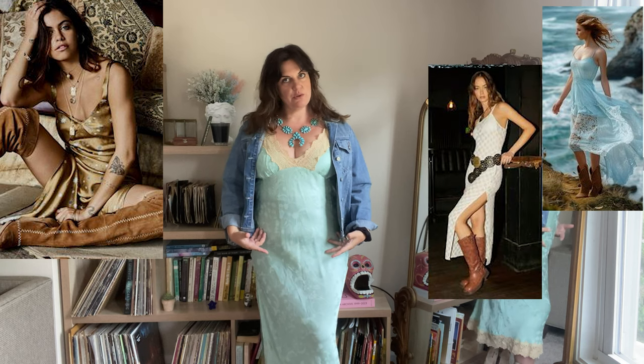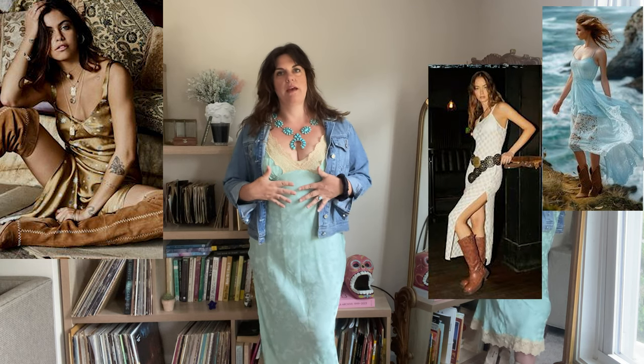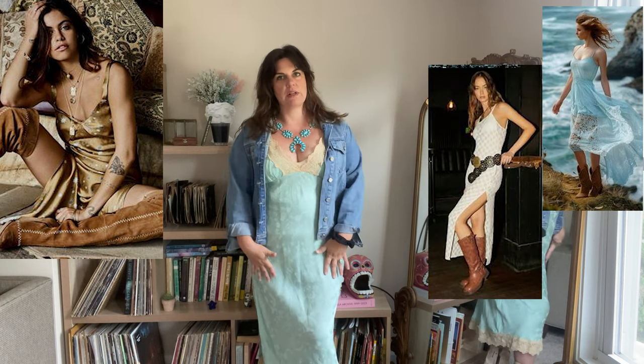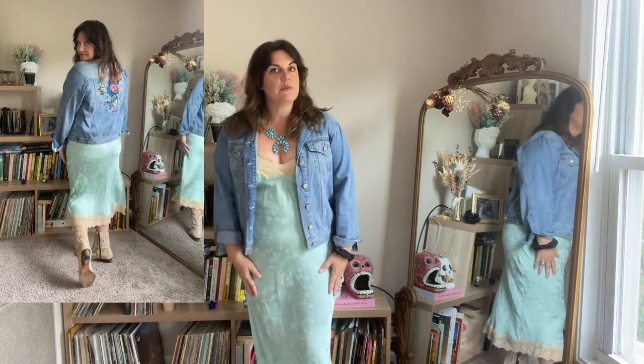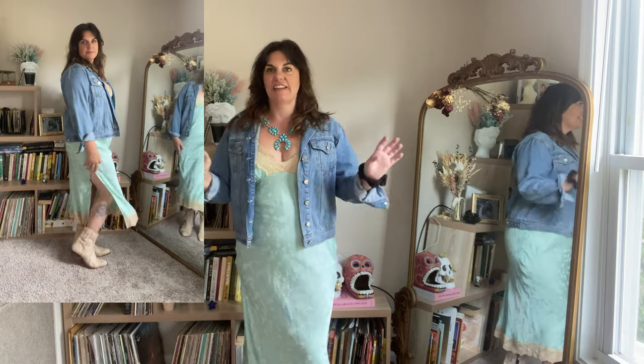Any slip dress will do. I would probably go with a pastel or a muted color — a vintage peach or white slip dress would look really cute. Throw a sun-faded denim jacket over top; this one has embroidery, but any faded denim jacket will do. Get some turquoise jewelry out, wear your bronzer, and cowboy boots.